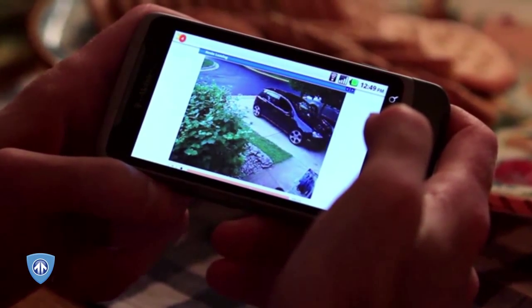Morza also features state-of-the-art video monitoring that enables you to stream video of your home or office directly on your smartphone, tablet, or computer.